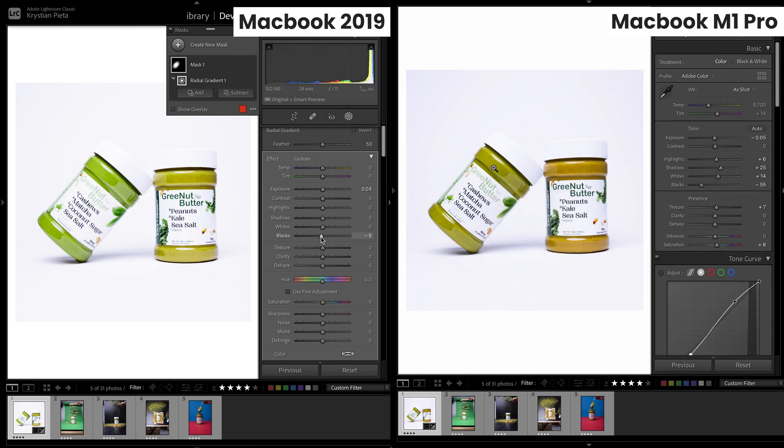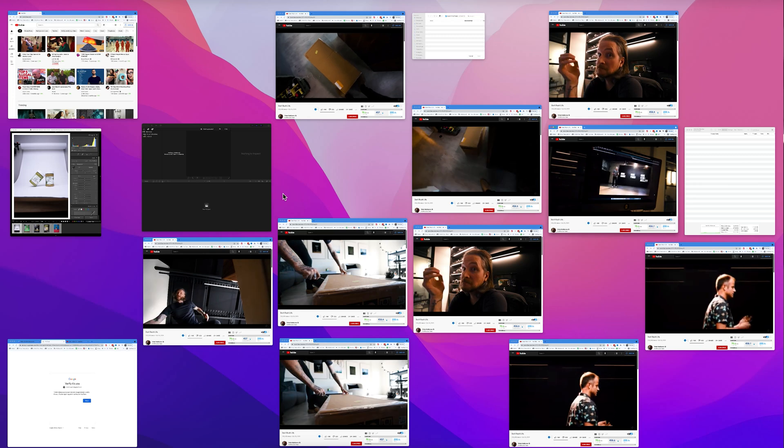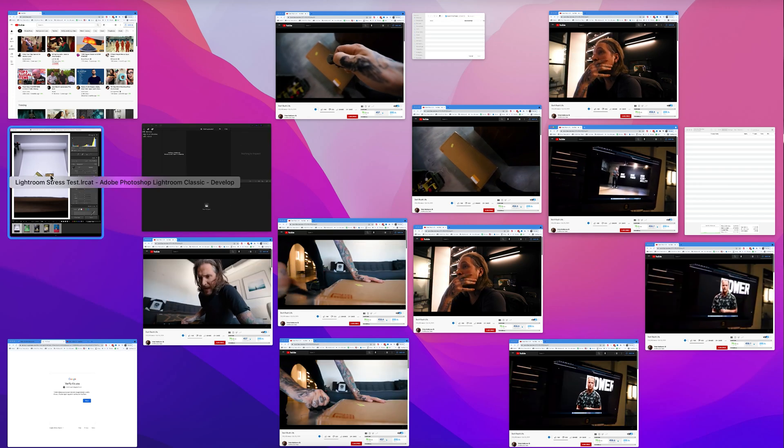The old laptop has been keeping up, so let's throw in some hurdles. For this next test, we're opening up Google Chrome and loading not one, not two, but 10 videos playing simultaneously in different windows. We're also running Final Cut Pro in the background on both of these. This is really going to stress the entire computer, and we're going to see how Lightroom performs under these conditions. I know my old laptop is going to lag a lot here, but let's see if we can get the M1 Pro to lag at all. We've got Peter McKinnon's latest video loaded up on 10 windows on both computers.